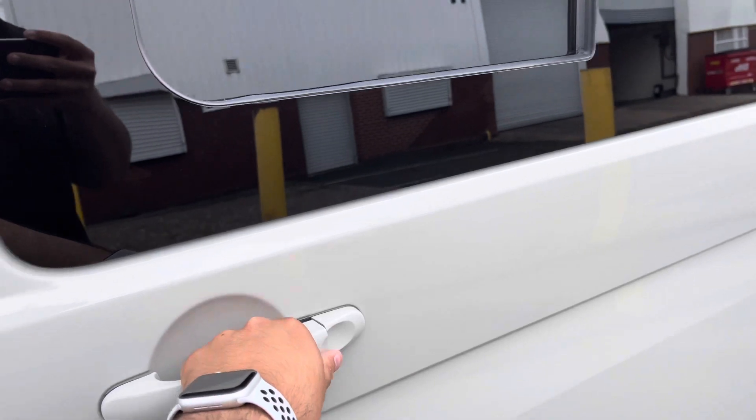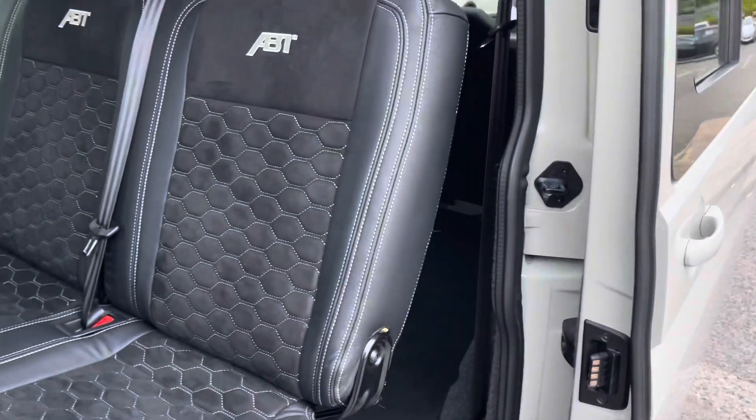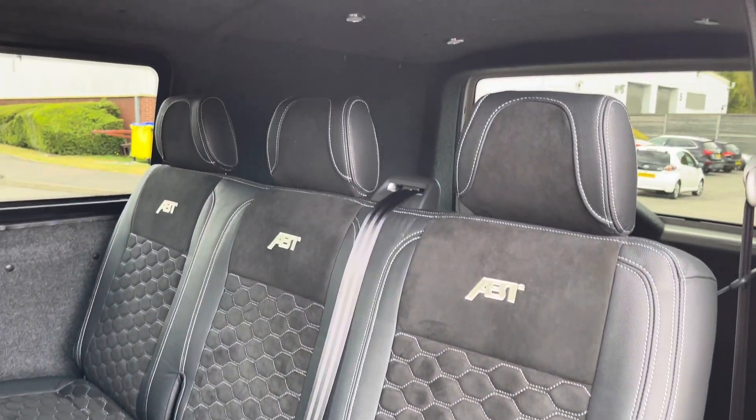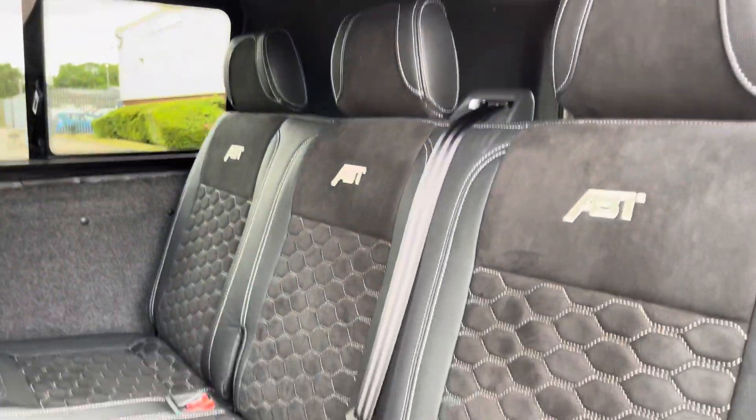Behind the single sliding door fitted with privacy glass is a handsome three-seater bench with a leatherette mix of Alcantara and leather with Ascot Grey contrast stitching. On the roof lining are some LED lights.